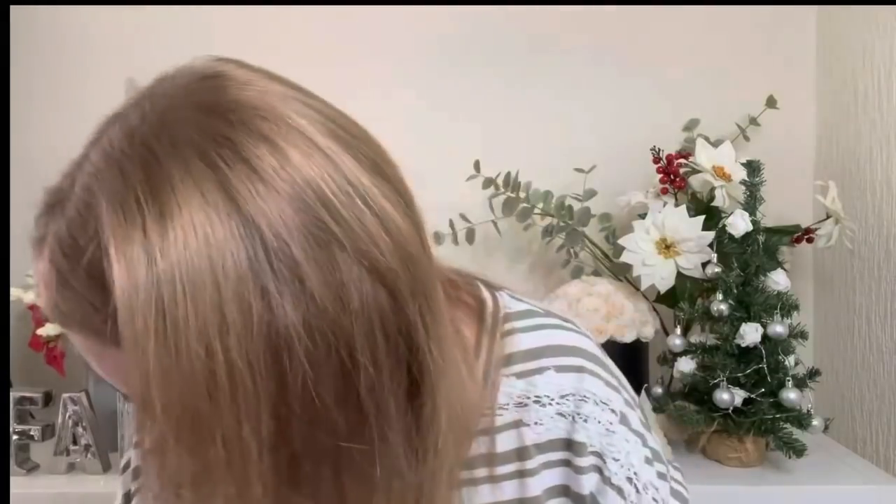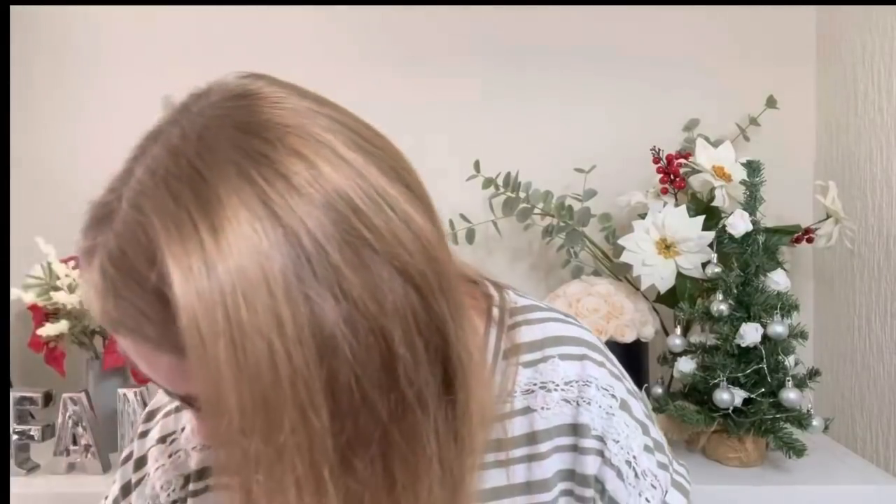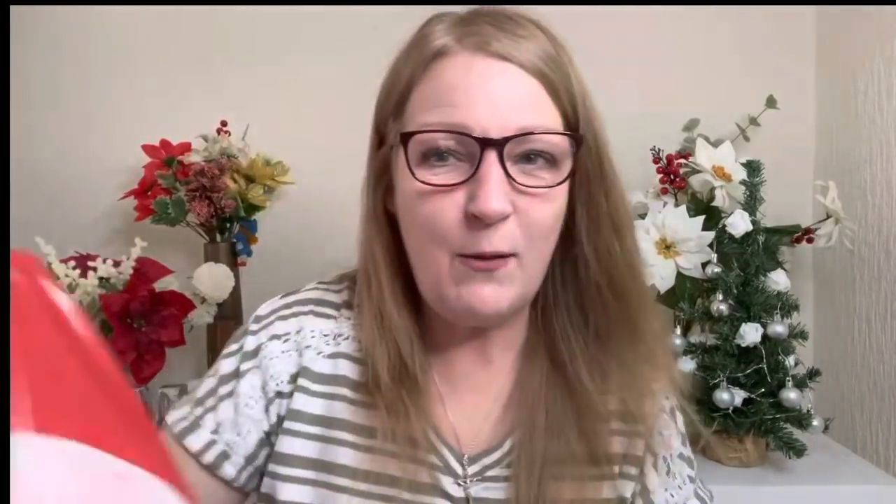Let me put my glasses on. I've got quite a lot of Christmas stuff, I'm not going to lie about it. And I've got some housewares and bits and pieces. Let's start with Home Bargains.